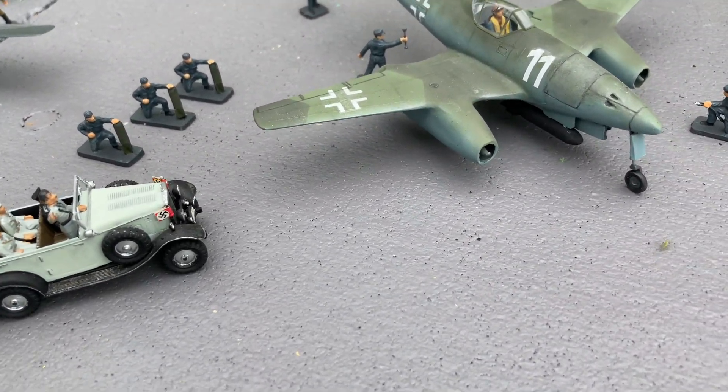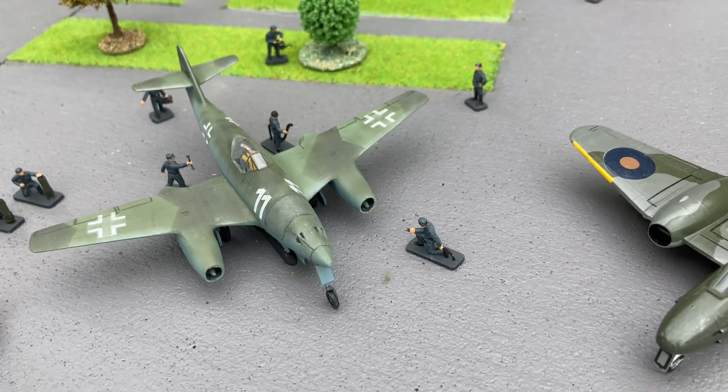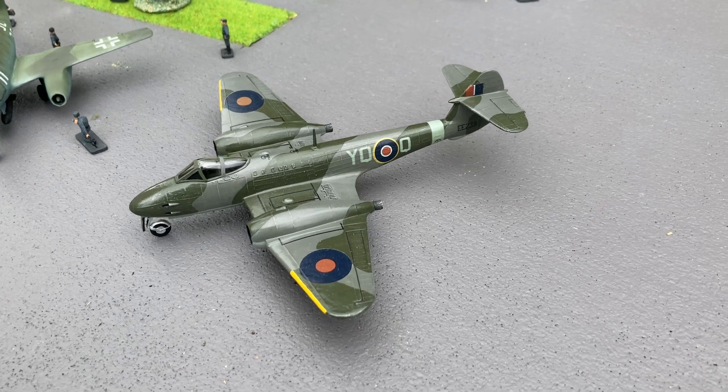Adolf Hitler has just turned up here to make sure that they're loading enough bombs on the Messerschmitt 262 to slow it down so that the rival British design, the Gloster Meteor, can catch it.